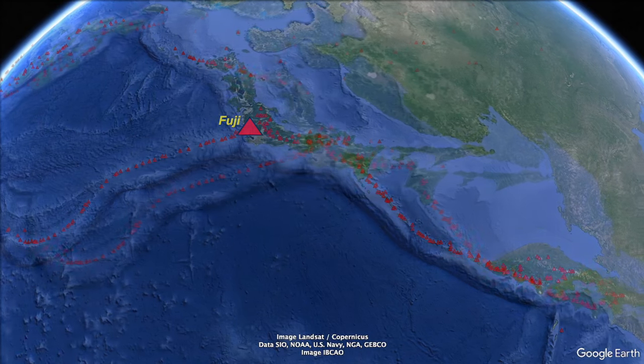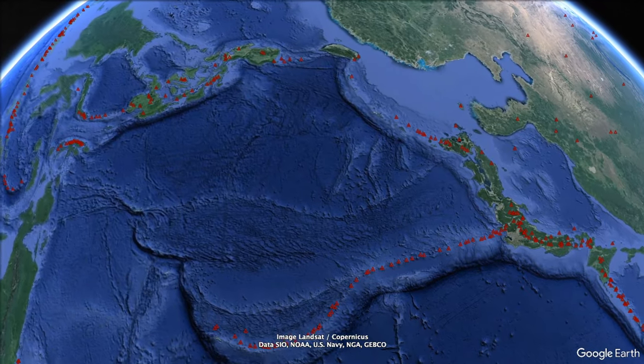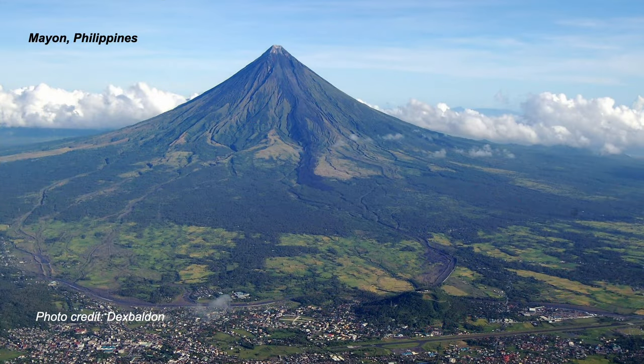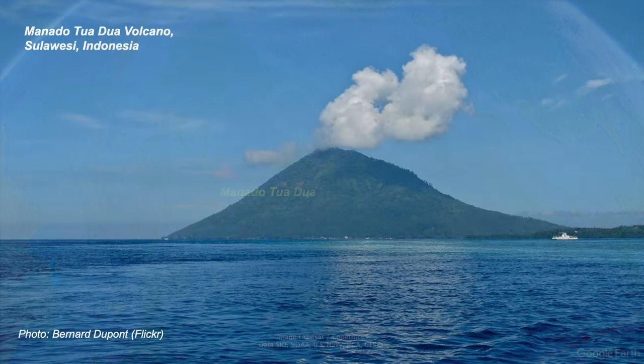Running offshore, the volcanoes continue as a chain of submerged seamounts. But over in the Philippines, we have Mayon — nearly 2.5 kilometres high, perhaps the archetypal stratovolcano. And so on down to Indonesia, with lots of volcanic islands, some small. Manantatua is just 600 metres high.